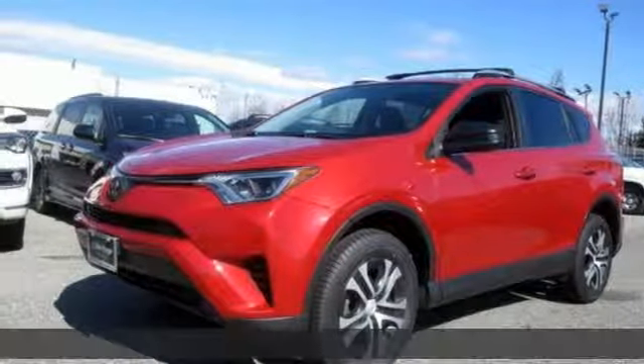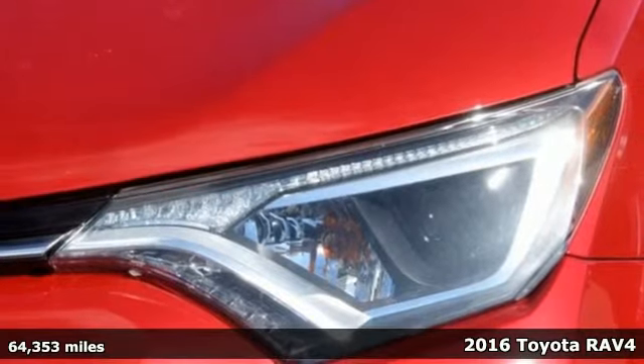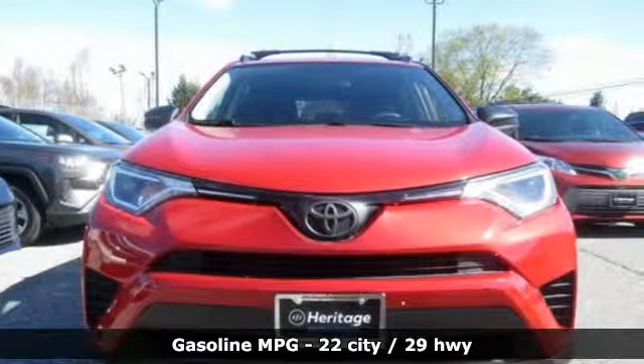Here's a 2016 Toyota RAV4. Feed your adventurous nature in this stylish and smart SUV. It boasts an impressive list of features like these.